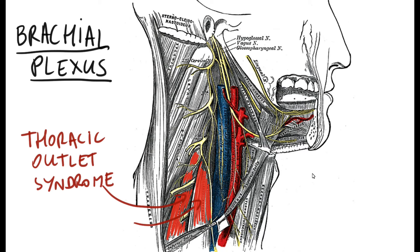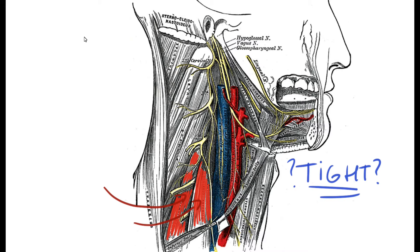Now where would this tightness come from? Scalene muscles are one of the respiratory accessory muscles, which means they will be involved in assisted breathing in. People that are mostly chest breathers will usually have tight scalene muscles, as well as other muscles that elevate the ribs as we breathe in.